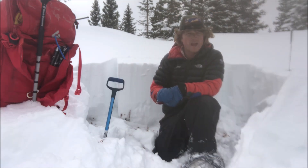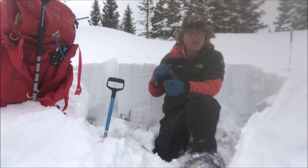As snow accumulates over the next few days, avalanche danger is going to rise and our ability to trigger avalanches is going to increase, and we could see our first round of natural avalanche activity for the 2019-2020 season.